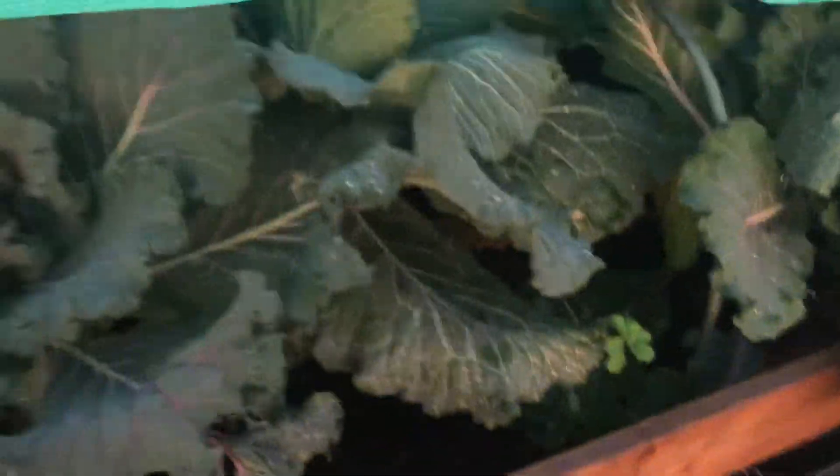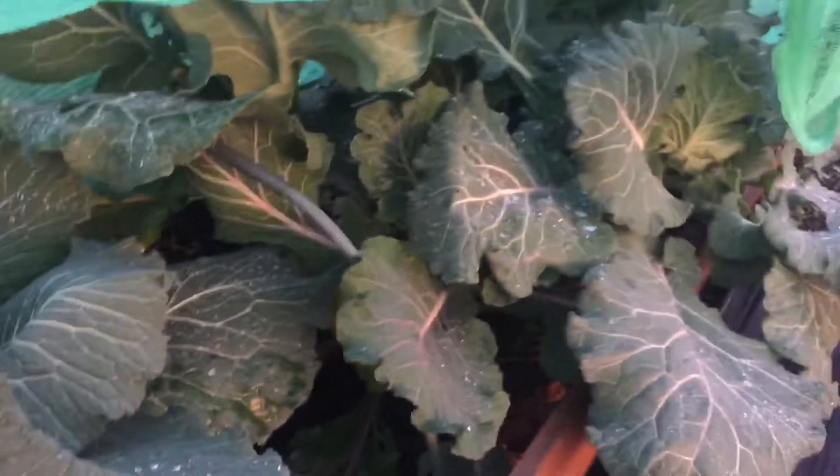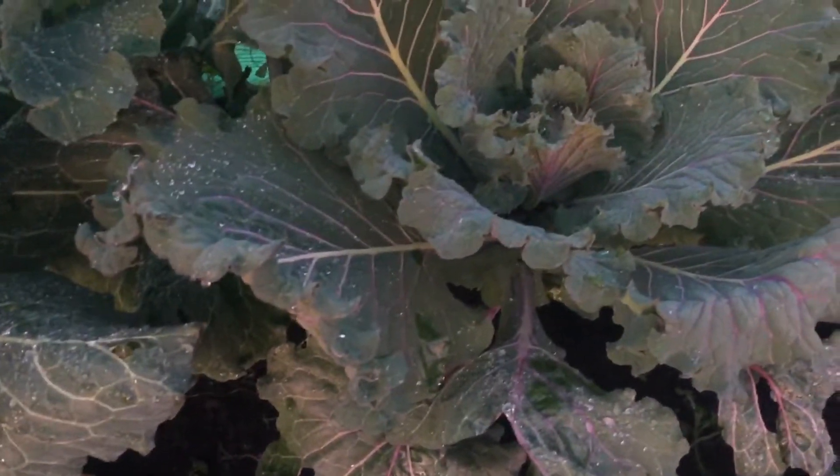Now, there's some more cabbages. I haven't had a look yet, so you're the first people to see it. As I said, they were planted so late. They're doing okay. Let's see what I get.